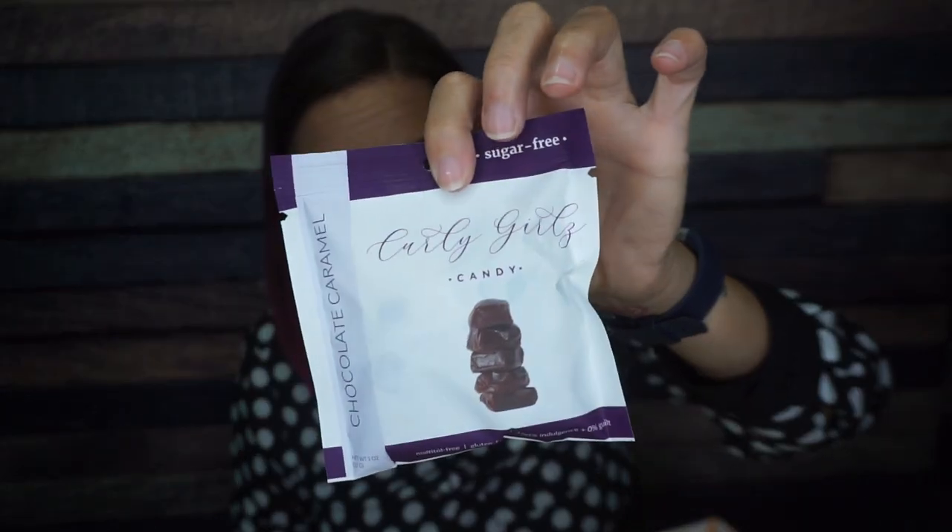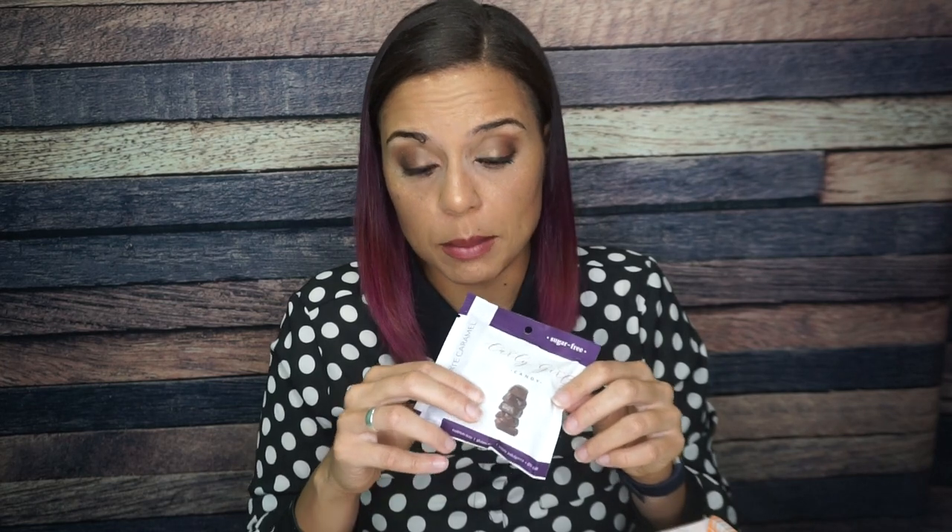Now we have Curly Girls Candy — I'm going to do a blood glucose test on this because this is straight-up candy. Chocolate caramel — I had this at KetoCon and it is amazing. It says maltitol-free. For this whole container, which has two servings, it's 14 grams of fat and 18 grams of total carbs with 5 grams of fiber, bringing it to 13 net carbs. But it includes 8 grams of added sugar — what the hell?